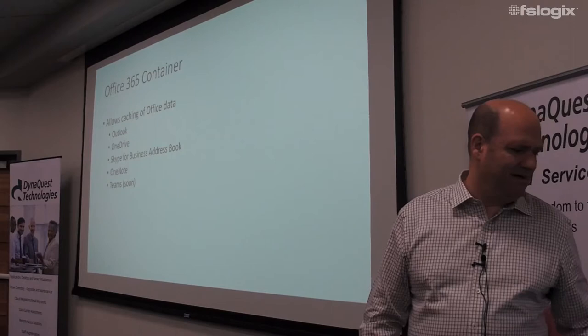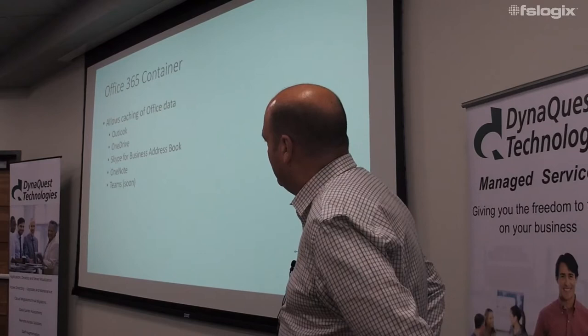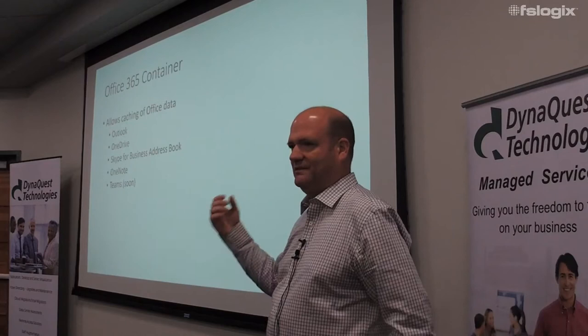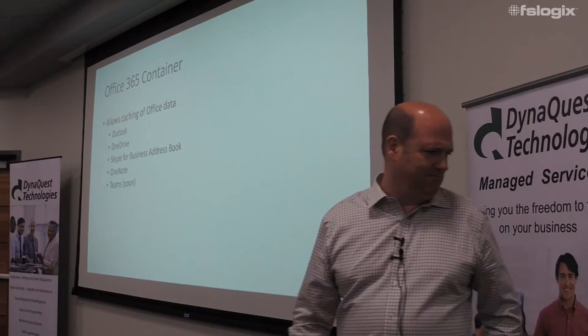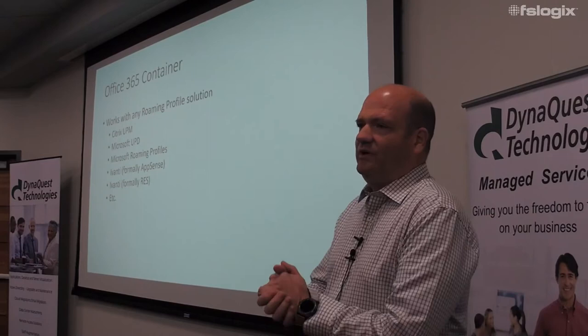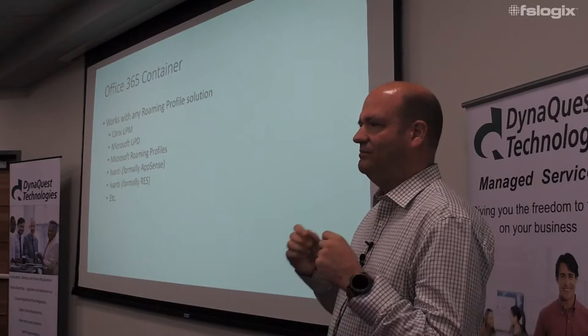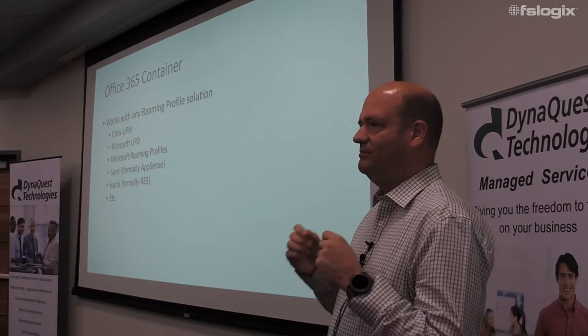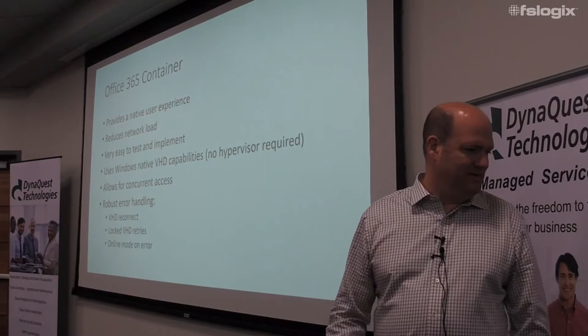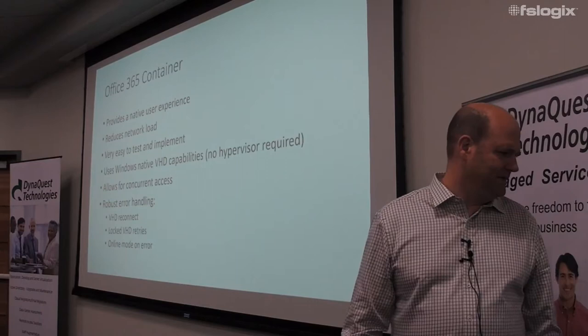Specifically, we have support for cached mode Outlook. We do some really nice magic with OneDrive so you can have your full download of all your OneDrive files immediately accessible — user clicks, it's there. We have specific support for the Skype for Business address book, support for OneNote, and we're working on Teams currently. We wrote this so it sits on top of what you're using today — it doesn't displace anything, you just put it in and it works.